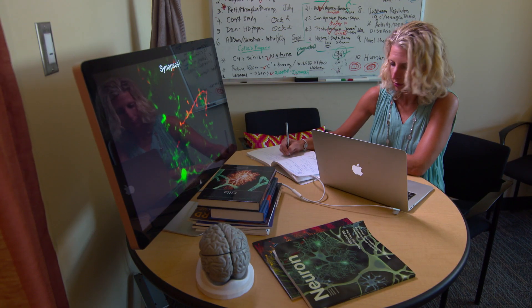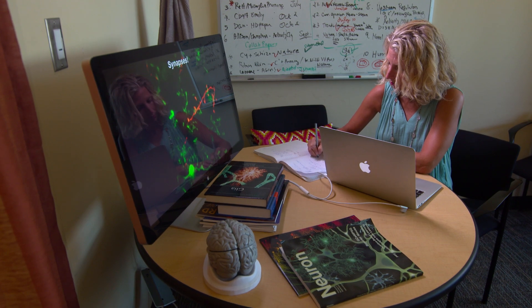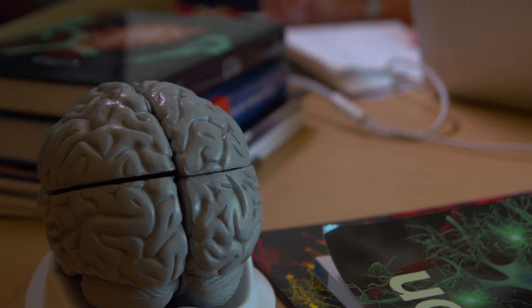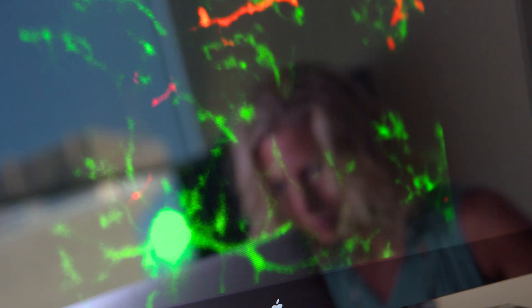We're interested in the question of how the brain wires up during development, and how these connections form and get sculpted during this window of early development, and how this wiring might go awry in neurodevelopmental and neuropsychiatric disorders such as autism or schizophrenia. A synapse is a junction of communication between two neurons — it's how neurons talk to each other, both individually and within a circuit. Understanding how those synapses are formed and function is critical to understanding how neural circuits are functioning in the brain.